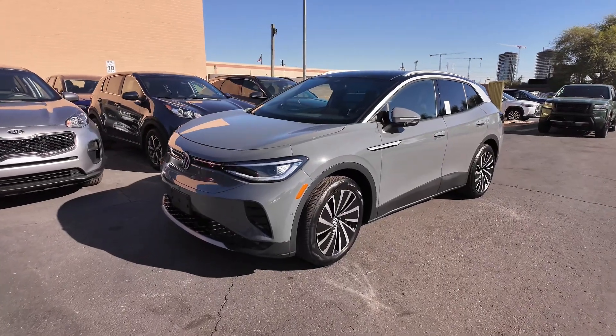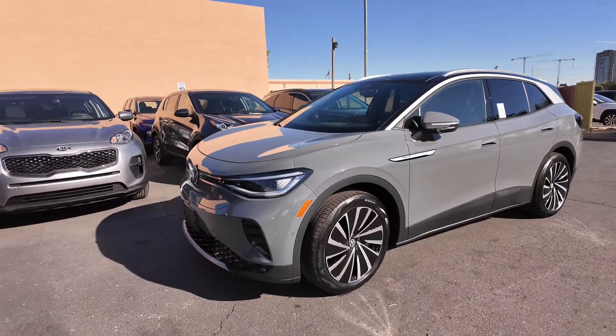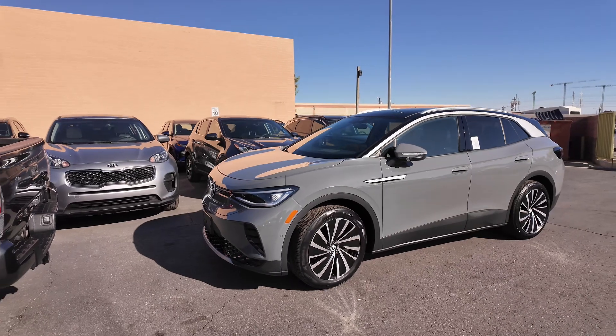All right guys, we got an amazing car over here. This is the 2023 Volkswagen ID4 Pro S Plus.